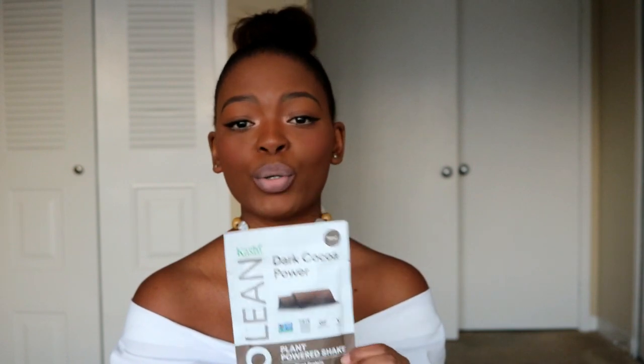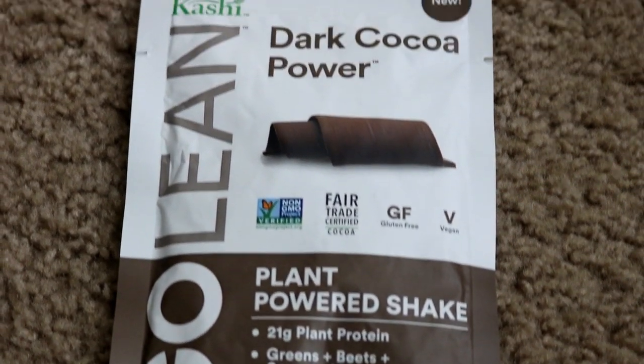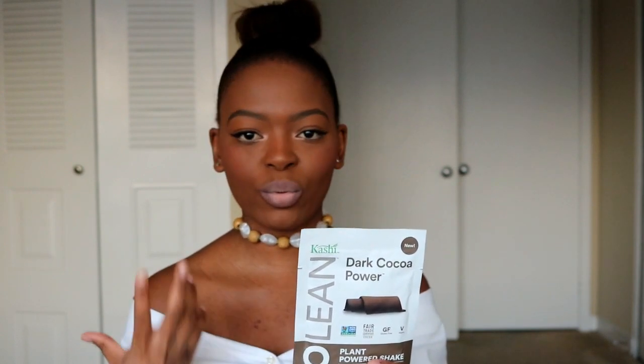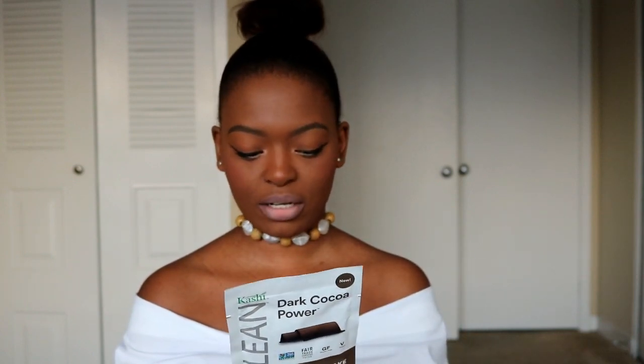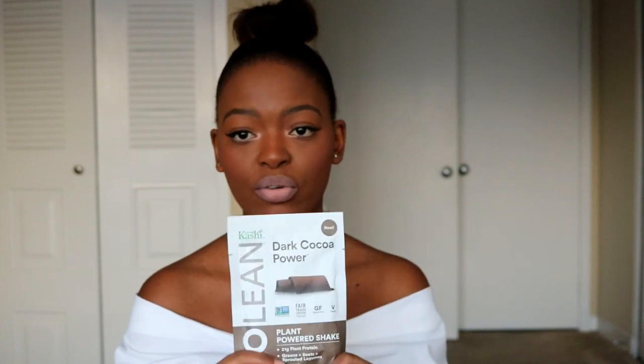The next product is the Kashi GoLean Plant-Powered Shake in Dark Cocoa. It's a plant-based protein shake — great after a workout or as a quick breakfast substitute. It's not too sweet, which I love. You blend it with any milk you like — almond, soy, whole, or fat-free — and it's delicious. It contains flax seeds, legumes, and probiotics, and it's also vegan.